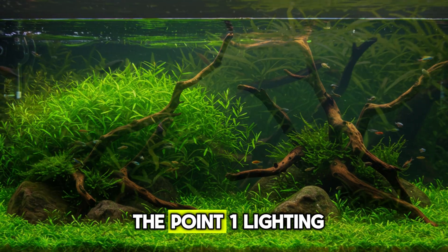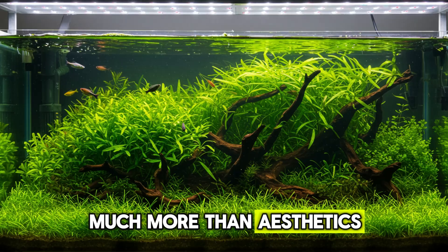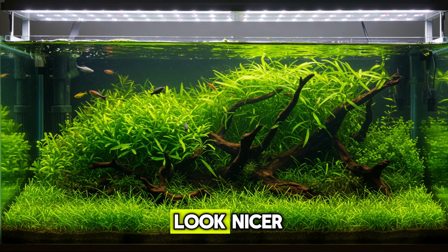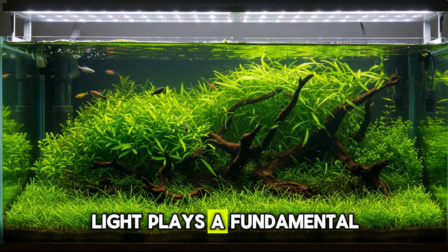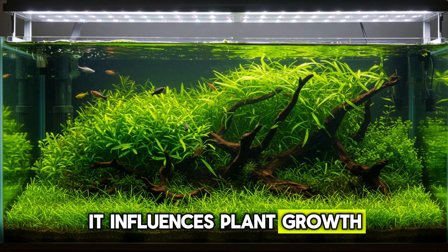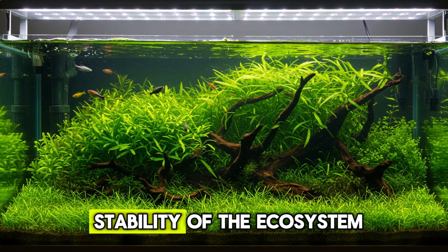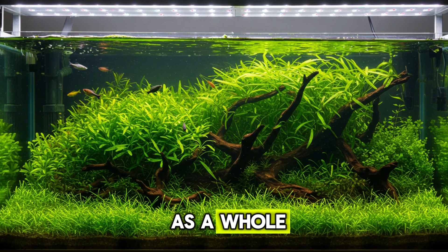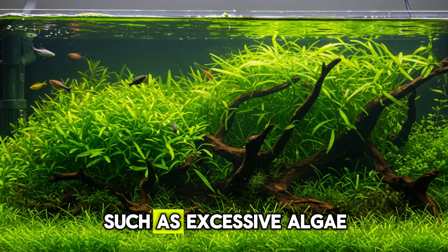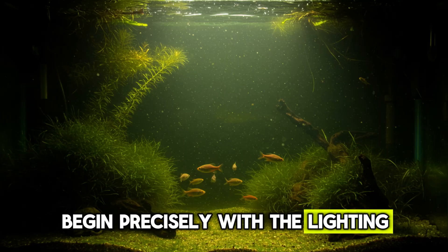Tip one: Lighting — much more than aesthetics. Lighting in an aquarium isn't just about making everything look nicer. Light plays a fundamental biological role. It influences plant growth, regulates fish behavior, and even impacts the stability of the ecosystem as a whole. Interestingly, many common problems — such as excessive algae or plants that don't thrive — begin precisely with the lighting.